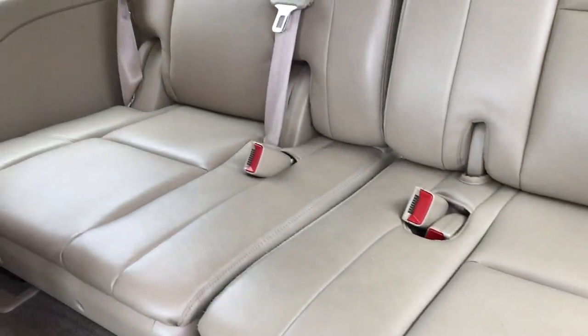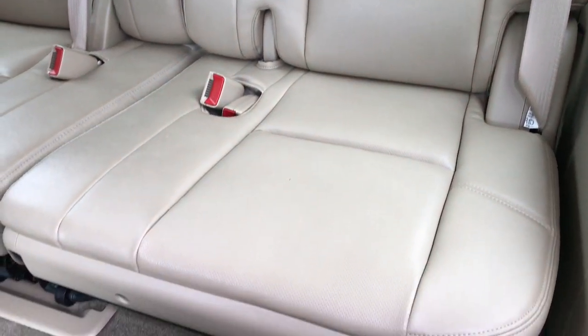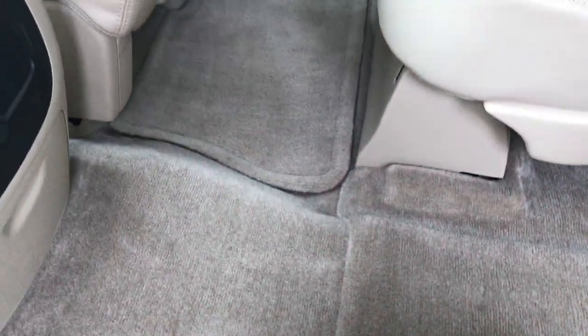Third row seat is very clean as well — no rips or tears back here. Very, very nice. You can see that the carpeting throughout the entire vehicle is in really nice shape, with no major stains, rips, or tears.